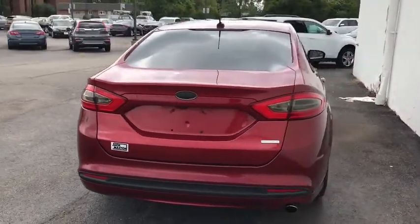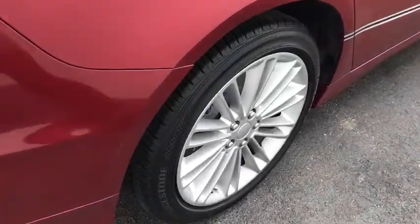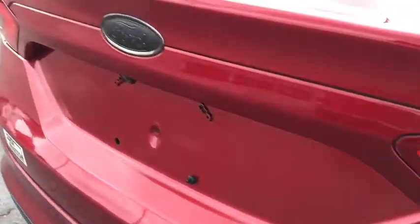Here are some of this vehicle's great options: steering wheel audio controls, anti-lock braking system, stability control, traction control, keyless entry, Bluetooth, power steering, adjustable steering wheel.